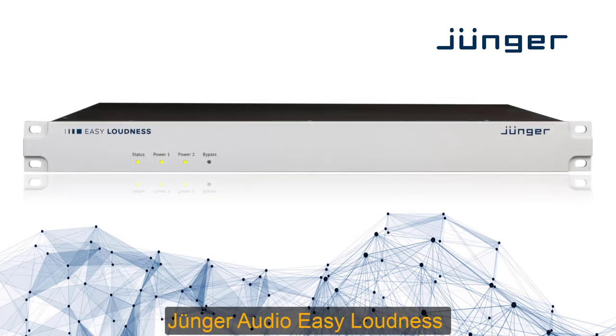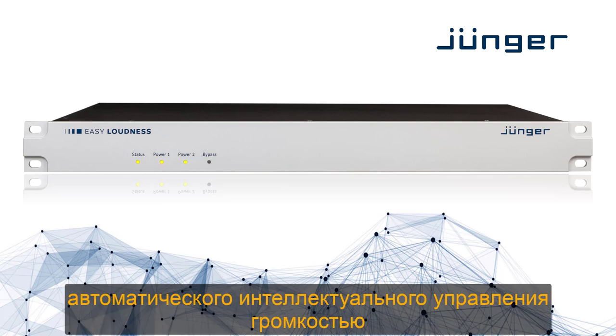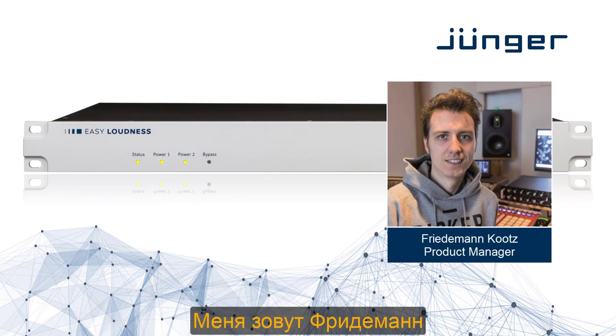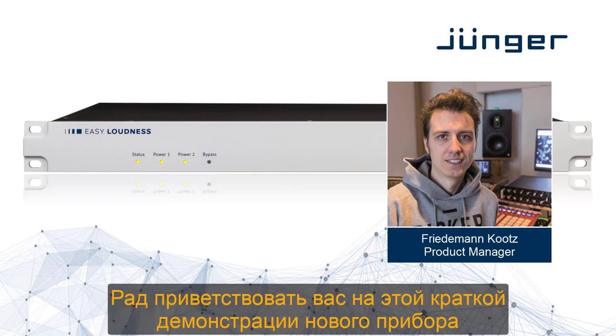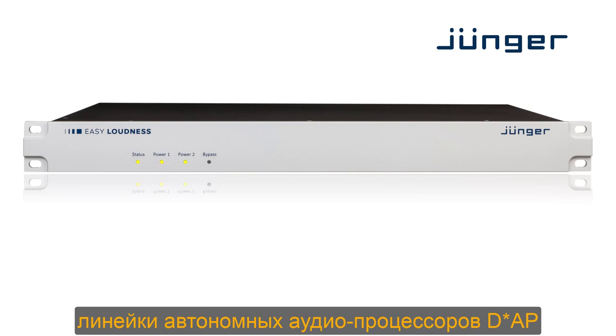Jünger Audio Easy Loudness — the dual stereo processing solution for automatic and intelligent real-time loudness management. My name is Friedemann, welcome to this short introduction to our latest member of the DIP family of stand-alone audio processors.